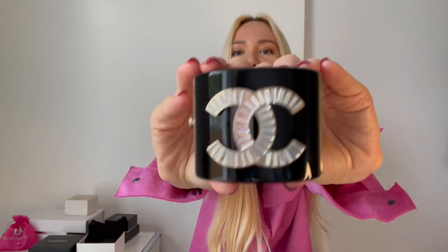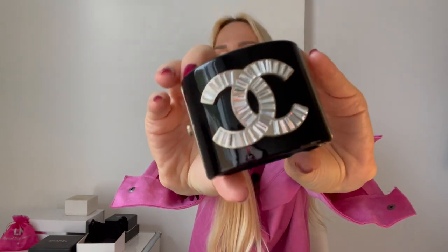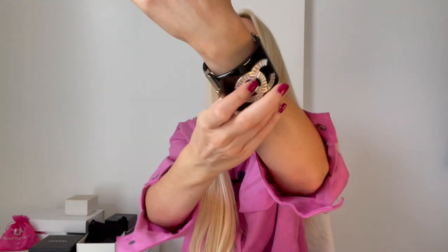It is this beautiful cuff — it is so stunning. I absolutely love it. When you are having a simple outfit, for example a black cashmere sweater and jeans, or a white blouse, and you're just wearing this beautiful cuff, it immediately elevates your look. It is so stunning — I think it is a beautiful piece.